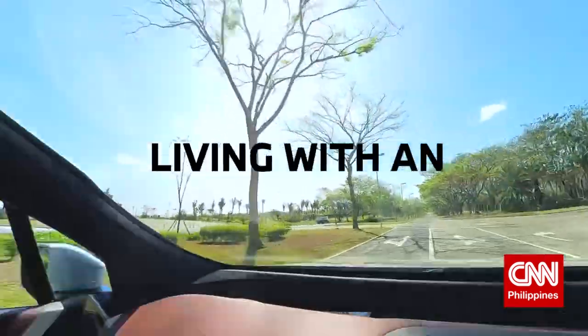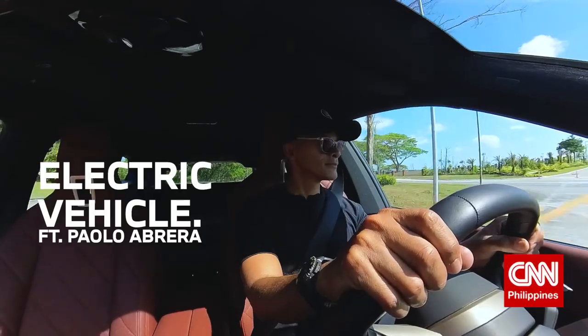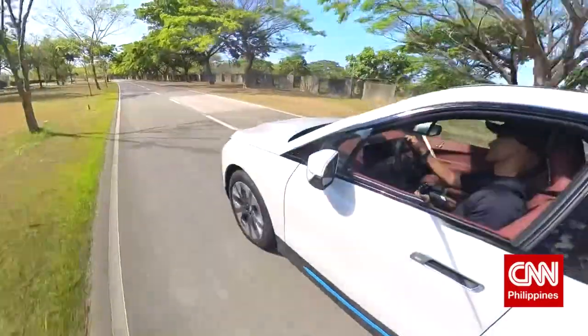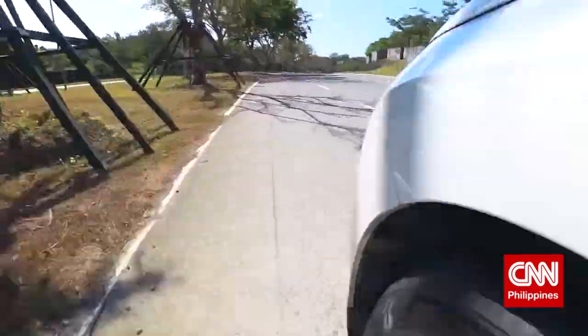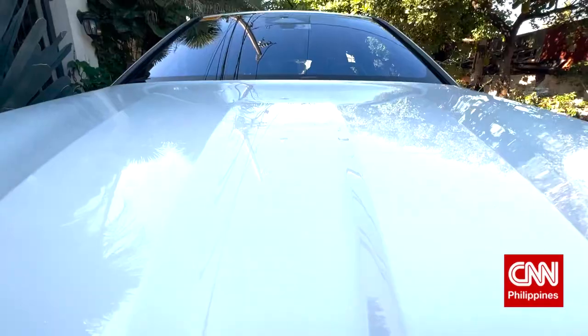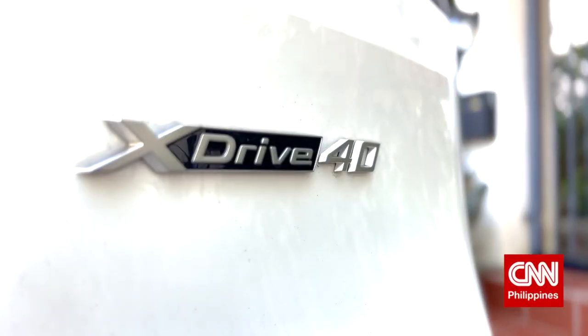What's it like living with an EV on a daily basis? Well, hop in and find out. For now, I am driving what many people are calling the future of mobility, an EV. This is the BMW iX xDrive40, to be precise.